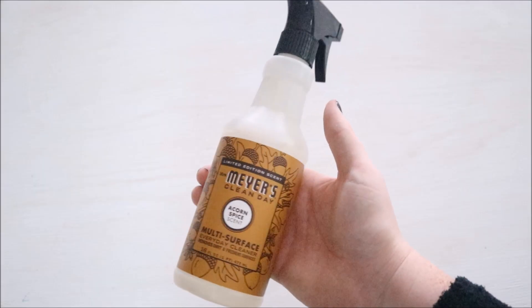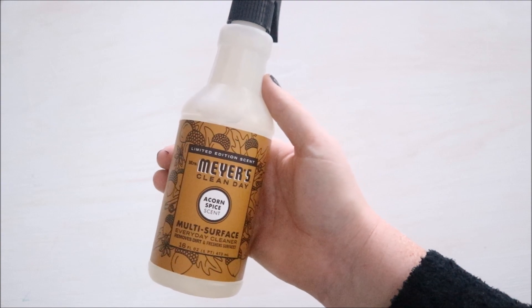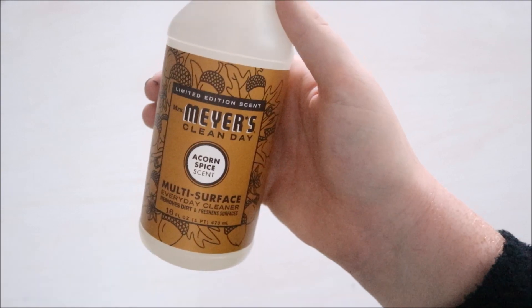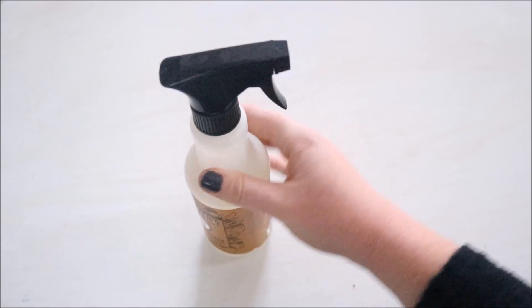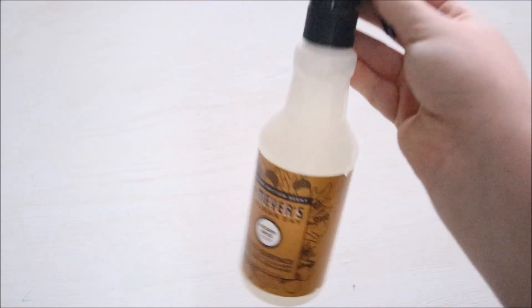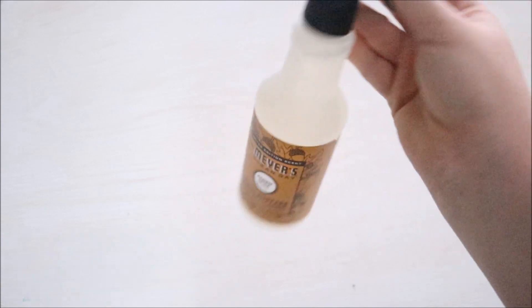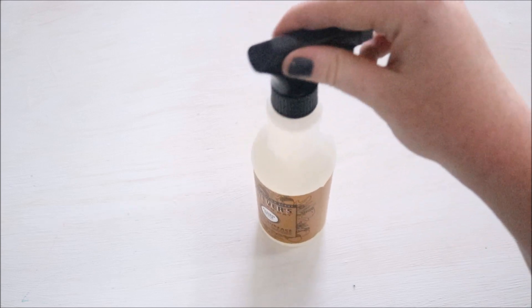Here is my next Target find, and this is the Mrs. Meyers Multi-Surface Everyday Cleaner. It is the Acorn Spice scent, and this one smells so good. If you're going to be cleaning counters, bathrooms, or tables — anywhere really — you might as well have a fun scented cleaner.